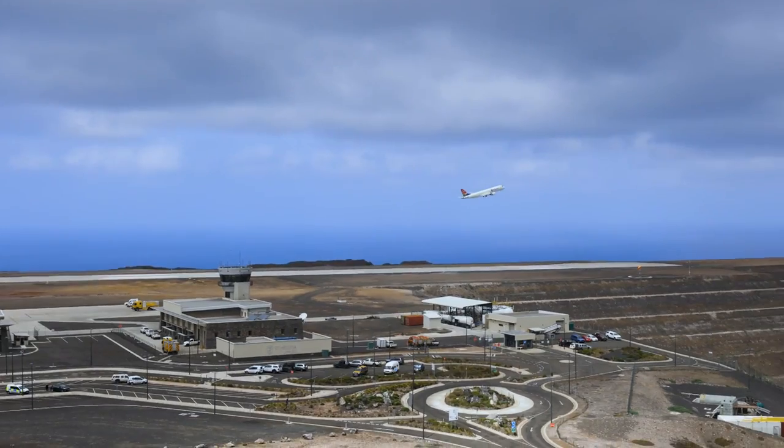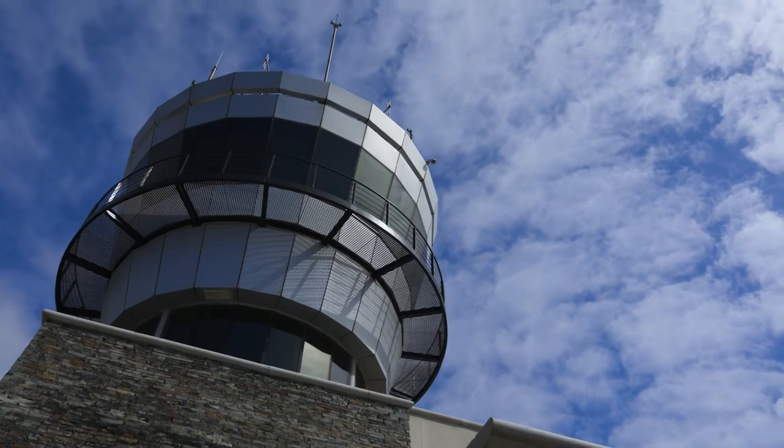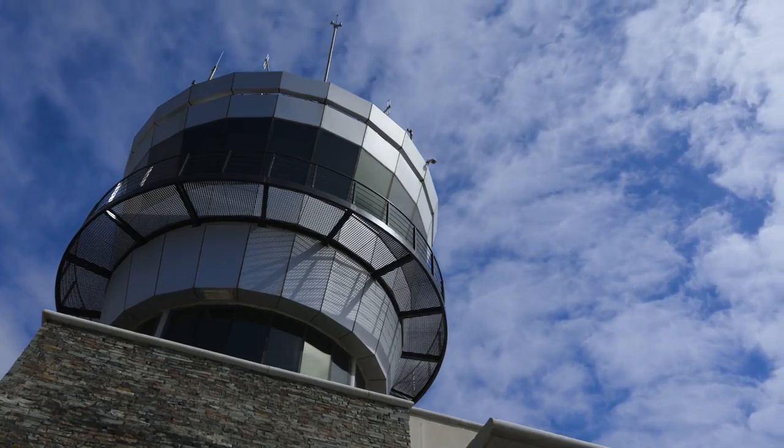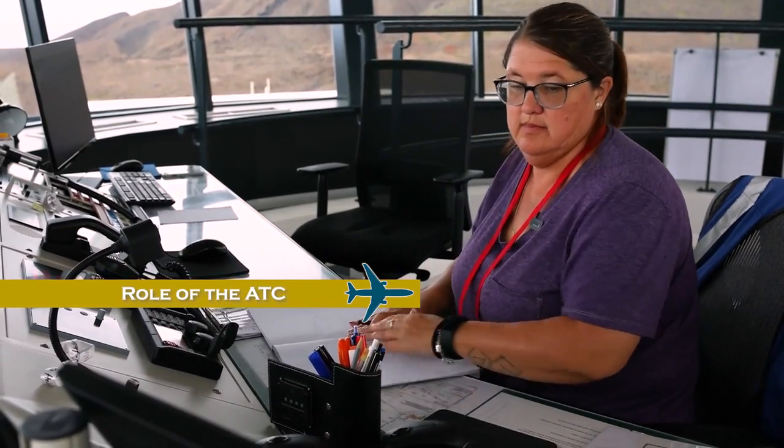The role of an air traffic controller is essential to the safe movement of aircraft. Pilots rely on air traffic controllers to guide them on their journey from one airport to the next. The air traffic controller's role is to provide a safe, orderly and expeditious flow of air traffic, whether on the ground or in the air. My name is Dale Russell, and I'm an air traffic controller based at St. Helena Airport and at Kruger Mpumalanga International in South Africa.